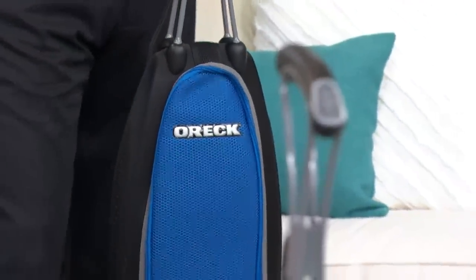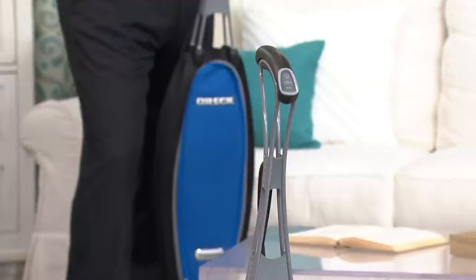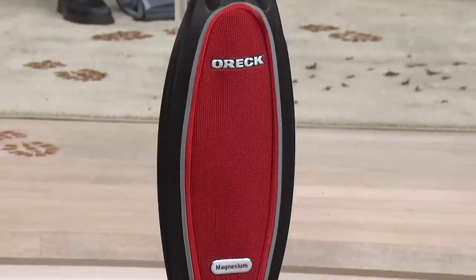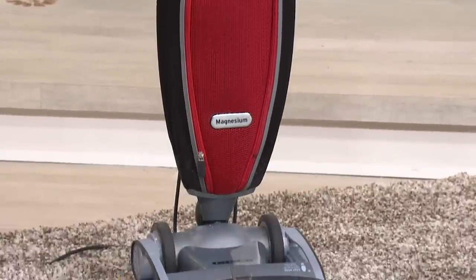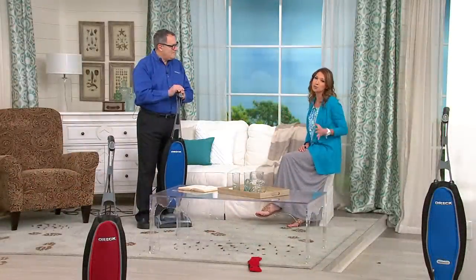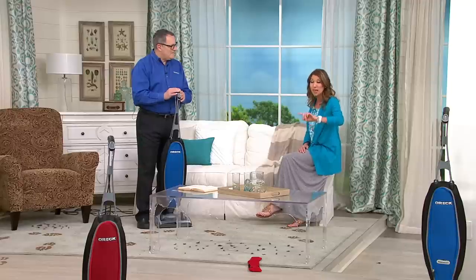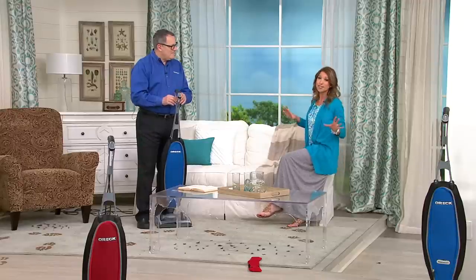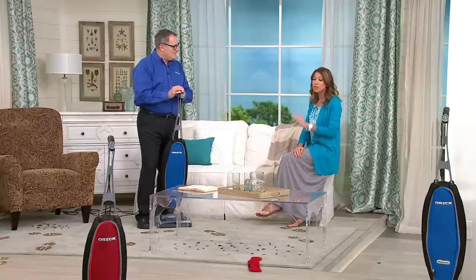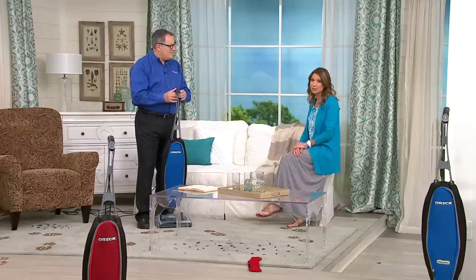Maybe you weren't necessarily in the market for a vacuum, but you're tired of subpar results, tired of buying a new vacuum every year, tired of spending a lot of money and not getting results. There's a reason hotels across the world come back to this vacuum day in and day out — and now you're getting that same technology, lighter weight, high performance, for less than $50. It's an Oreck challenge you can try for 30 days and see the difference in your home.